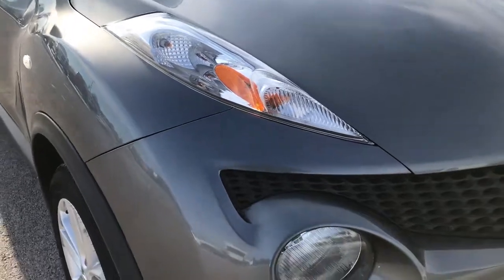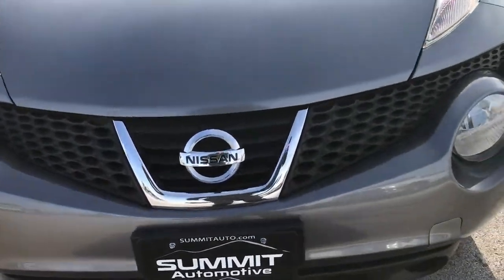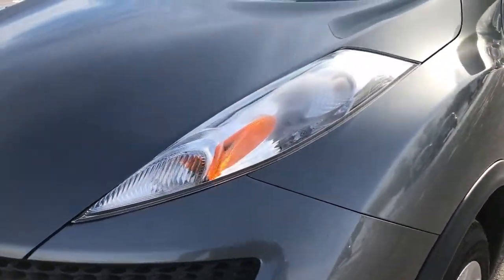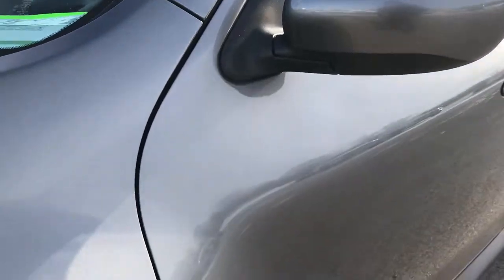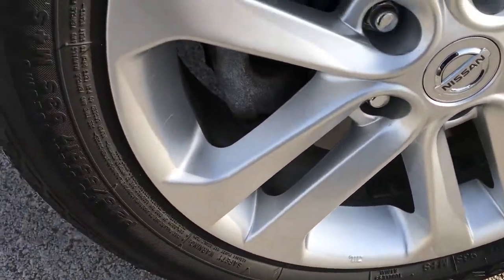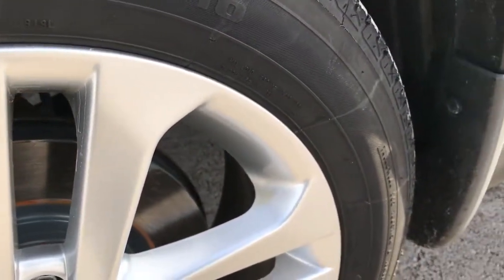This vehicle has the 1.6 liter 4 cylinder turbo motor. From this HD video you will be able to tell that this vehicle is extremely clean all the way around. We shoot all of our videos in 1080p so if you have HD capabilities on your computer, tablet or smartphone device, turn them on right now because it's like you're right here looking at the vehicle with me.